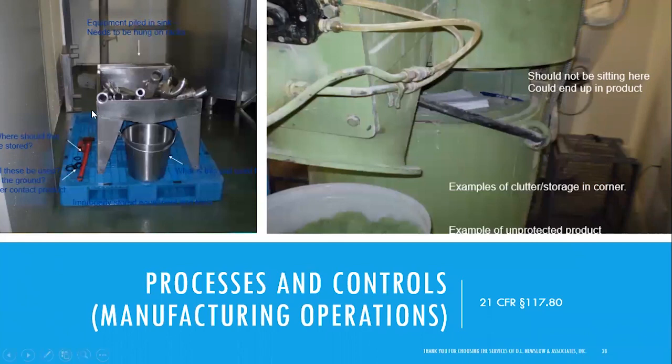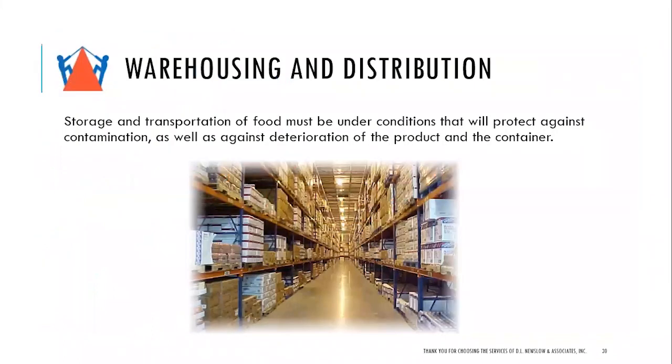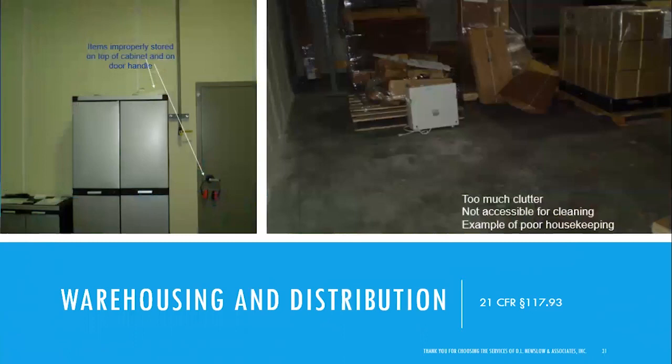More examples of possible contamination equipment: a hand washing sink or similar sink with an open bucket, gaskets, a dirty wrench, open product, dust, and clutter in the corner — very disorganized. Warehousing and distribution: storage and transportation of food must be under conditions that protect against contamination as well as deterioration of the product and container. Pictures show poor storage practices with scattered equipment, items hanging on door handles, and items piled on top of cabinets.